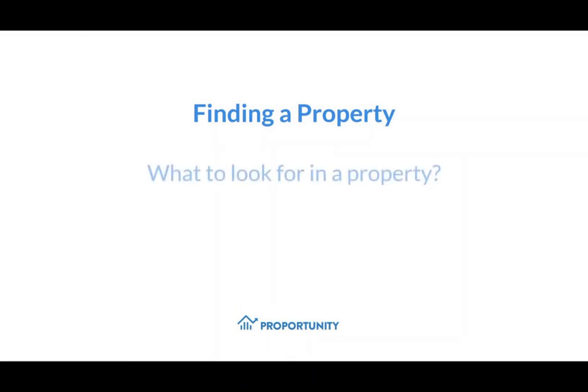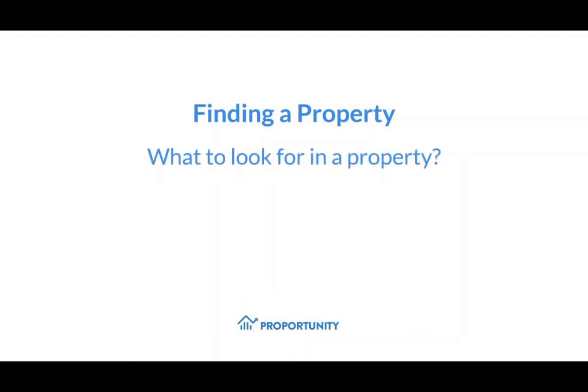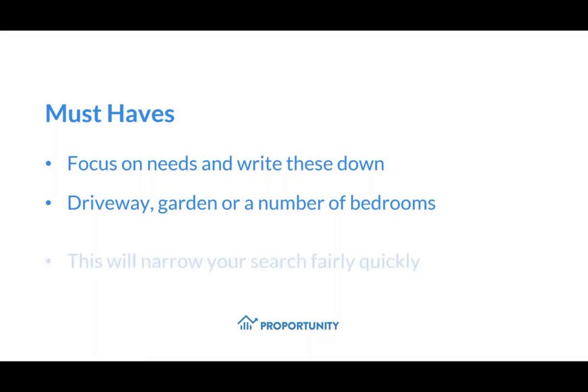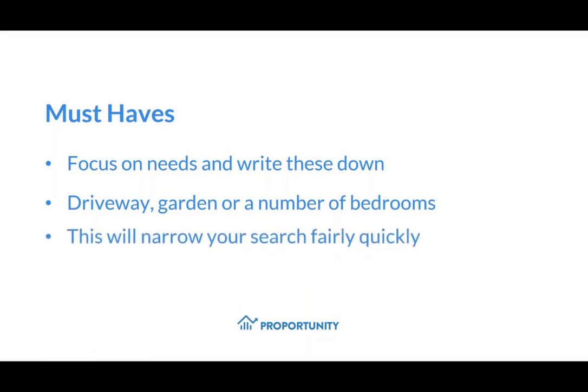Finding a property — what should you look for in a property? Start by focusing on your own needs. Write down the features that are must-haves and are non-negotiable. This could be the property type, the number of bedrooms, a driveway, or perhaps a garden. Once you have this list, you'll be able to narrow down your search fairly quickly.